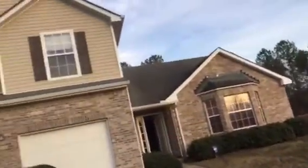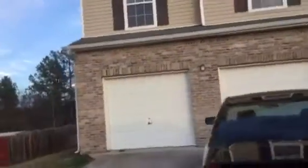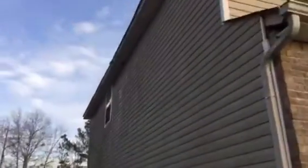This is a rehab video for 816 Marcus Lane in Hampton, Georgia. The exterior looks good but needs to be pressure washed. AC units are in place and the roof looks okay.